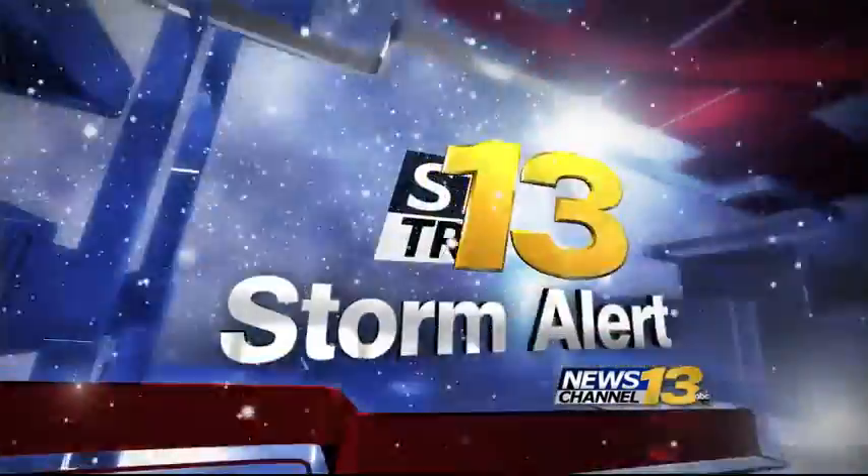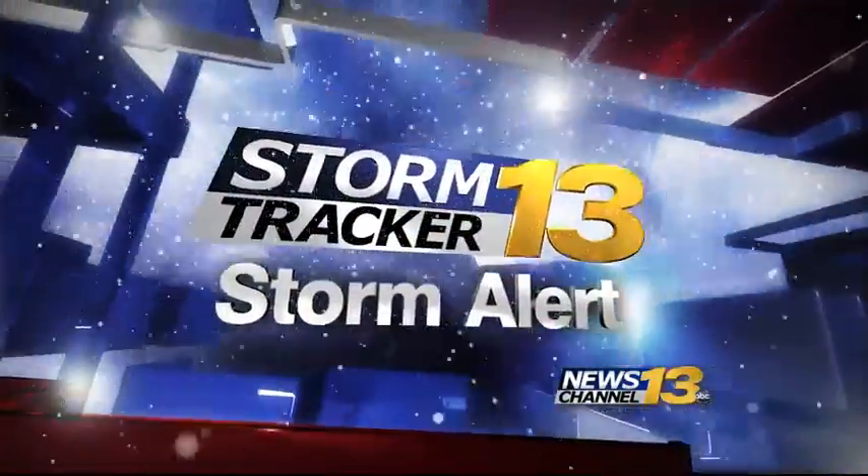Snow can mean broken and cracked branches, causing dangerous conditions. KRDO News Channel 13's Michaelia White talked with some experts about how to prevent that. She's live in northern Colorado Springs where they're seeing plenty of snow, and that snow weighs more than you might think.